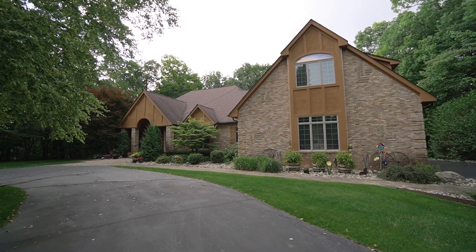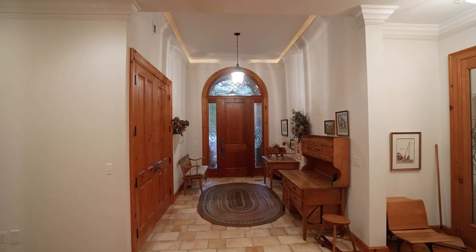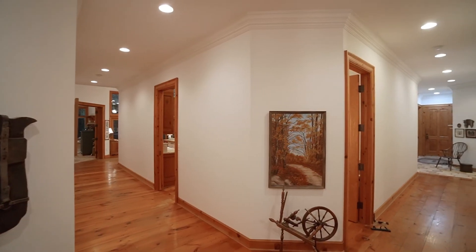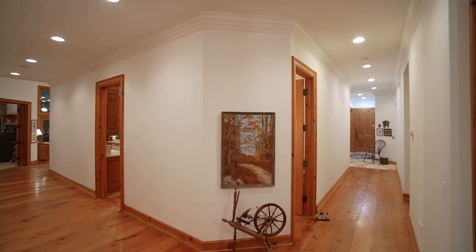Once in a while you come across a property that is extra special, and this is definitely one of those. When you walk in, you're going to be greeted by tall ceilings, eight foot doors, solid hardwood, and then you have reclaimed barn wood floor across the entire first floor. Absolutely stunning.